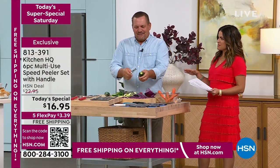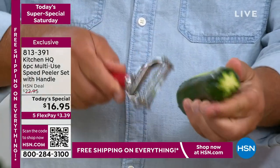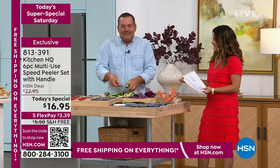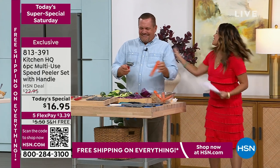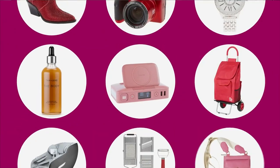Get it home and try it. Thank you so much, John. You made a salad! I made a mess too. Your dinner's ready. Let's keep shopping, shall we? We've got a lot of today's specials to get through. It's our Today's Super Special Saturday — we have 24 today's specials.